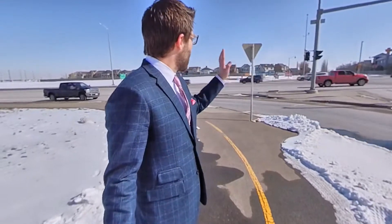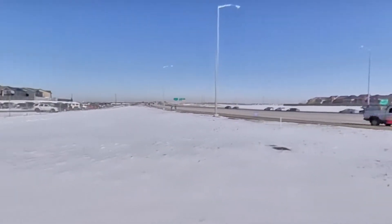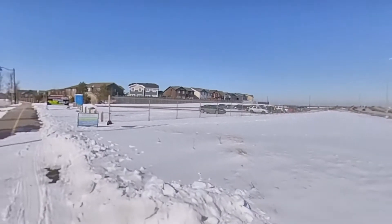Hello everybody, Caleb here with RE-MAX and welcome to my virtual open house of 232 Auburn Glen Close in one of my favorite lake communities. We're just a few minute walk from the 52nd Street amenities. There's everything there and right over here is my favorite off-leash dog park. So let's go take a look.